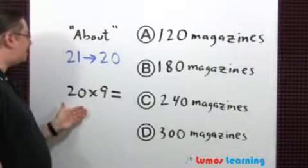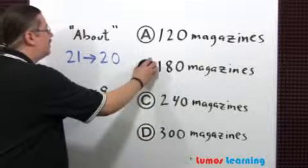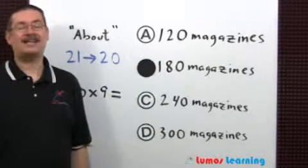Then multiply 20 times the number of piles. The answer is choice B: Tina has about 180 magazines.